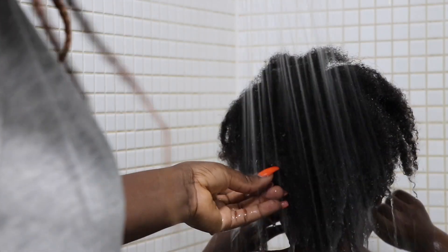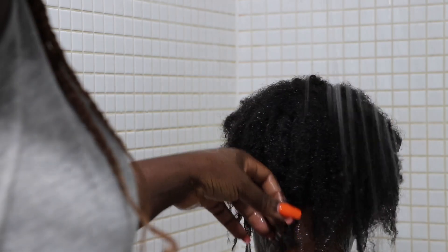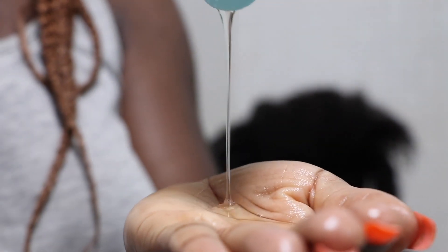The first thing I'm going to do is pour some water on Zion's hair using the shower to wet it. I try to tell him to put his hair at the back to make wash day easy. I'm going to take this shampoo, which is strawberry and organic mint, and put a little amount because it goes a long way.